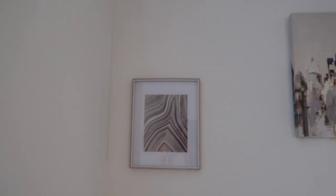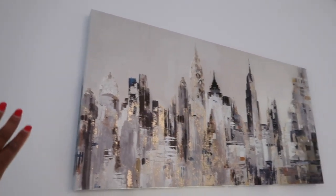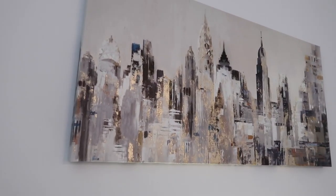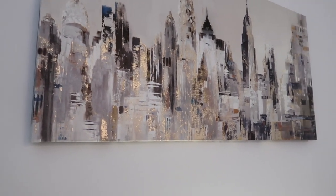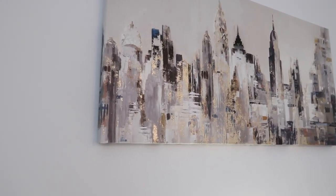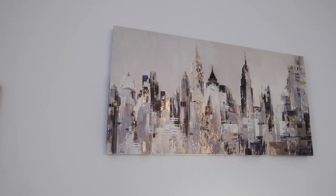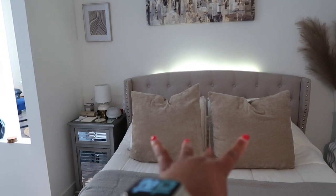I got this from HomeGoods as well — this painting which I love because it's a city landscape and I'm a city girl. If you think you know what city this is, let me know. I think it might be New York City because that looks like the Chrysler Building, but I feel like it could look like Philly as well. I got that from Hobby Lobby. All of this bedding is the Ugg brand — really nice cushiony bedding. I got the pillows from At Home.